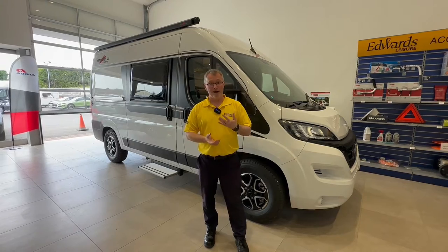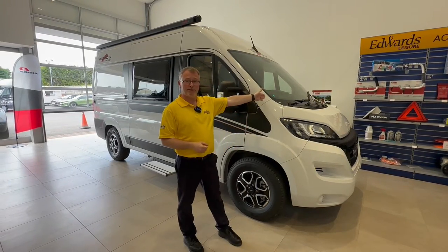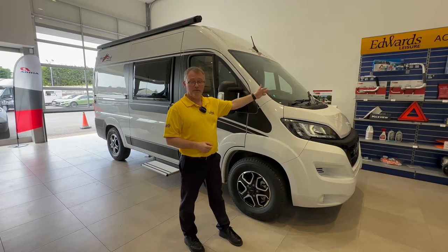Welcome to Edward's Leisure. I'm Andy and today I would like to show you around this brand new 2023 model Carthago Malibu 540DB.